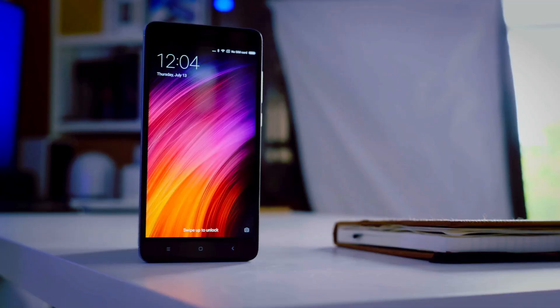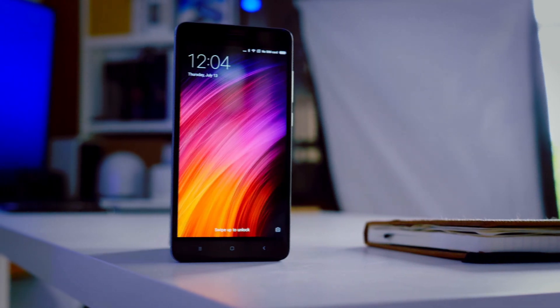Hi friends, welcome back. We are definitely looking at the best budget smartphone in India. My name is Andy, and you are looking at the YouTube channel of HandiTech. Today we will be talking about how popular the Redmi Note 4 is, and we will be discussing the Redmi Note 5 details.